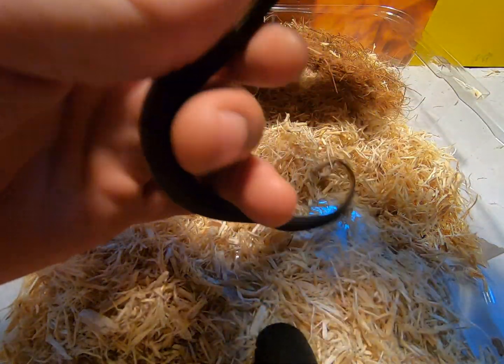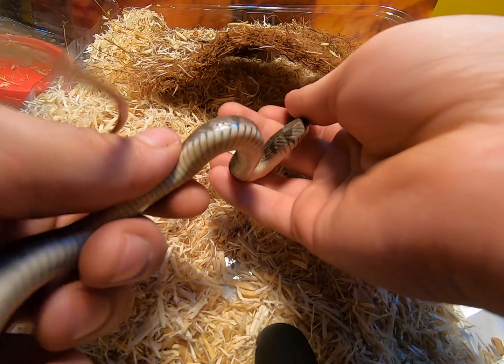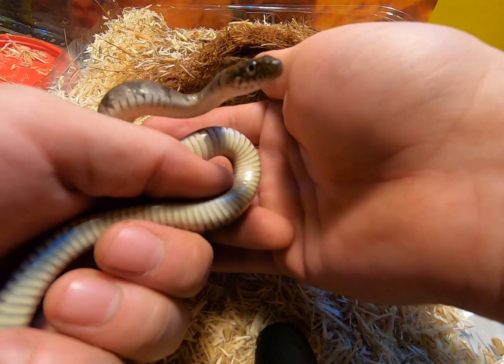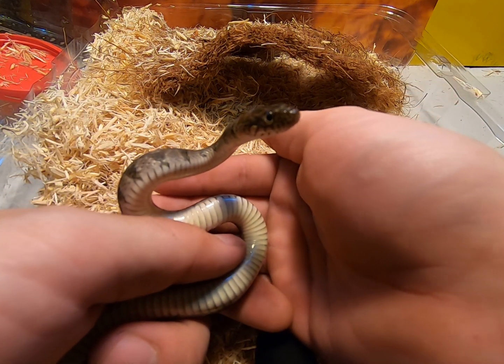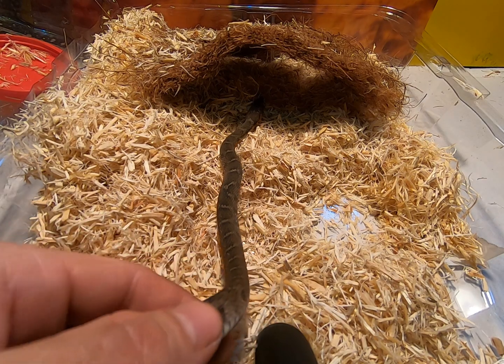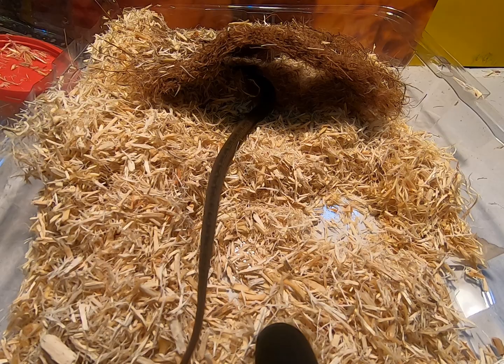I just want to show everybody your belly. He's so strong for such a little snake. There we go, got your belly. Oh, so cute. There's a good — I was gonna say picture, but this is obviously not a picture.